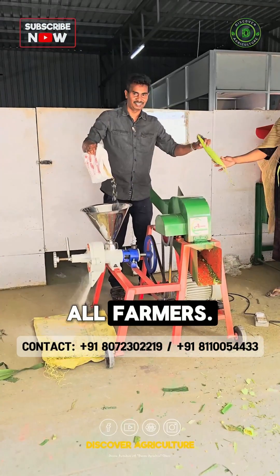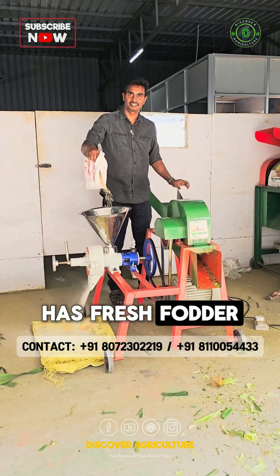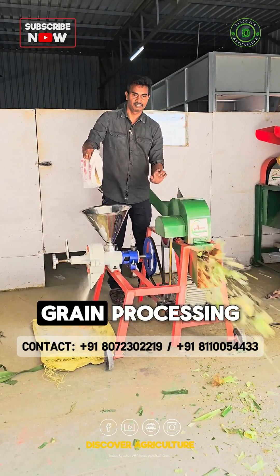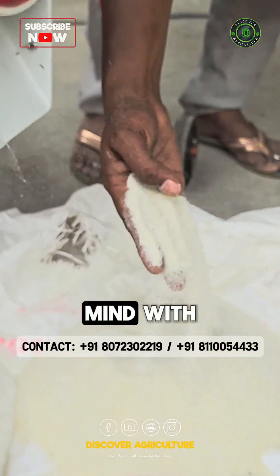Perfect for all farmers, this machine maximizes efficiency and productivity, ensuring your livestock always has fresh fodder while also taking care of grain processing. It comes with a one-year warranty, giving you peace of mind with your purchase.